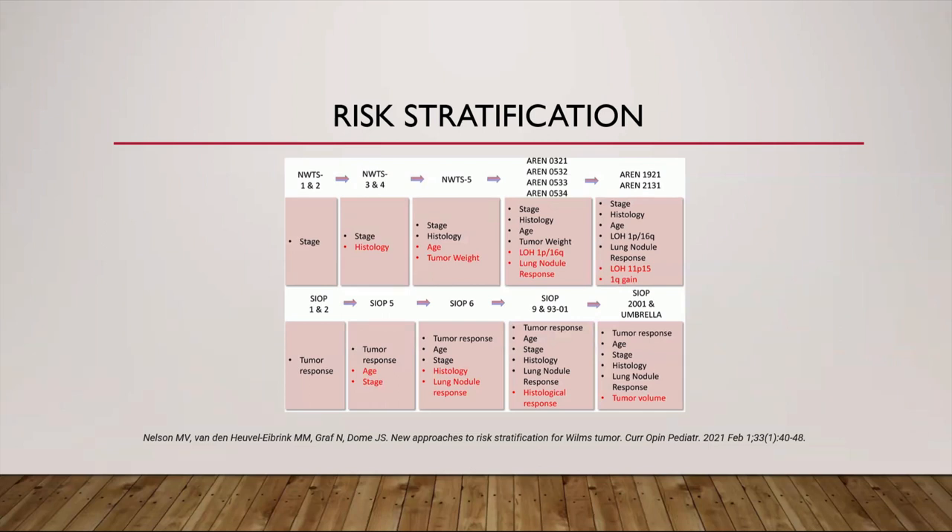Post-nephrectomy, the intensity of adjuvant treatment is given according to risk stratification. From relying solely on tumor stage initially, additional clinical and biological prognostic markers have been incorporated over time into the risk stratification schemes in both groups, allowing for a multifactorial precision medicine approach. COG utilizes tumor biology — loss of heterozygosity at 1p, 16q, and 1q gain — to stratify treatment intensity, while tumor volume has been added as a risk stratification factor in SIOP. Common factors between the two groups include stage, age, histology, and lung nodule response.